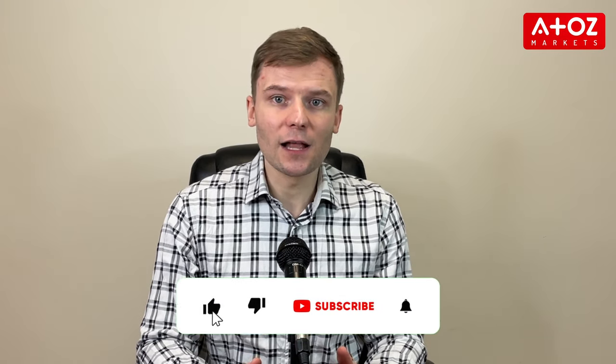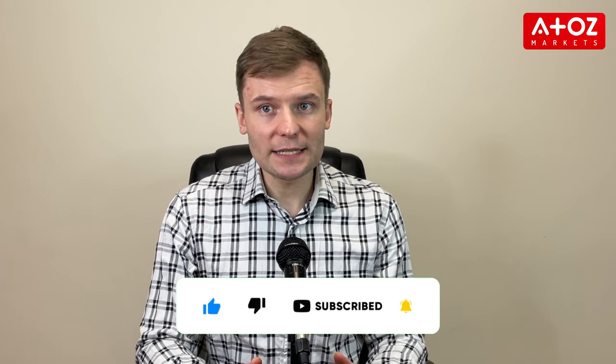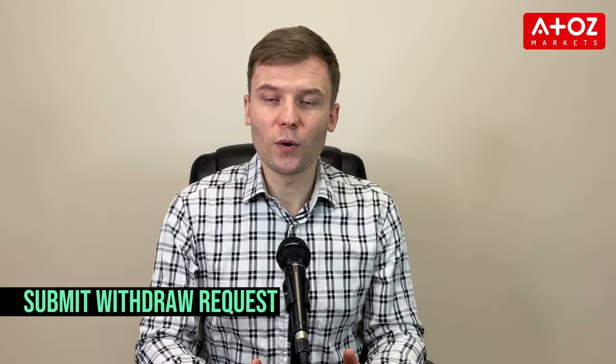First, let's talk about payout requirements. Topstep requires traders to accumulate 5 winning trading days between payout requests. A winning trading day is counted when a day's net profit and loss is $100 or more. Once you've completed the necessary amount of winning trading days, you can submit your request for a withdrawal.